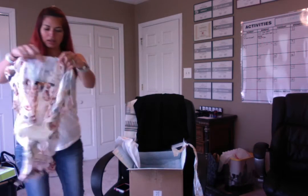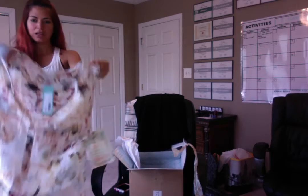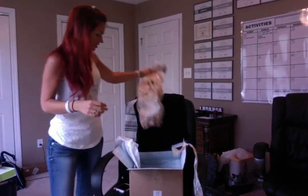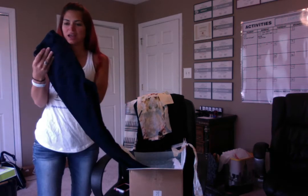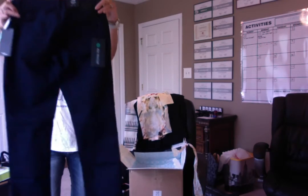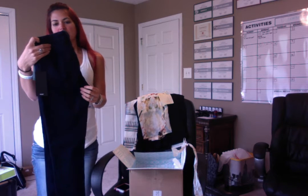And another light top — a floral sleeveless. Very cute. I'm loving the spring stuff, definitely ready to get out of my summer stuff. And then we've got some jeans — yay! They have done really well with the jeans they've sent me; I've kept the majority of them. These are mid-rise skinny jeans and they're not denim — they're more of like a navy blue.